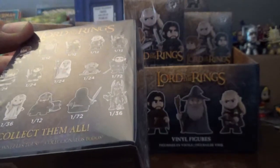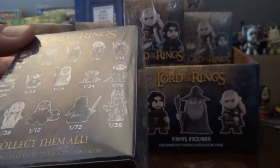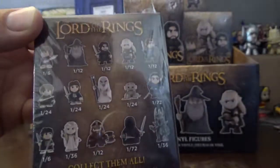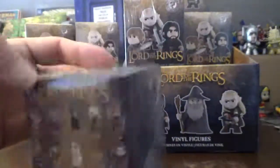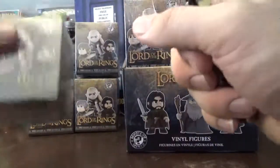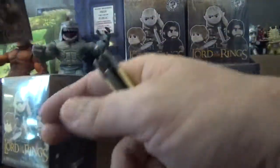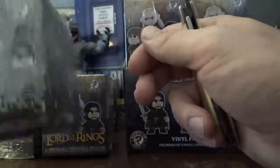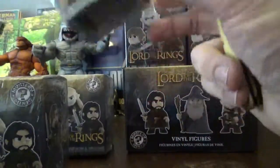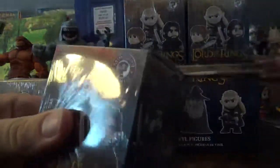There are some at Barnes & Noble and Hot Topic where there are exclusives — Eowyn is only at Hot Topic. I'm going to start with my extras now. I always like to see if one feels heavier — I'm guessing if it's lighter it's probably going to be one of the Hobbits or Gollum. This one felt light so let's get that out of the way first.